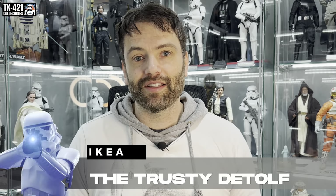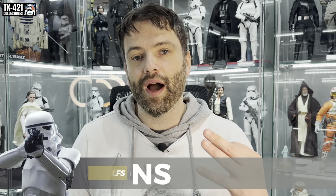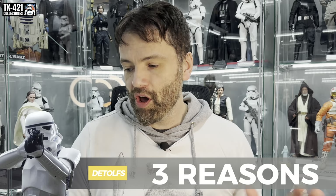Welcome back to another TK421 Collectibles video. I often get asked what cabinets I use, so I thought I'd do a quick video describing them - basically the Detolfs from IKEA, which are now discontinued. I've got three reasons why they are really good and perfect for my space and collection, and then after that we'll have a quick look at some of my favorite YouTubers' display options.